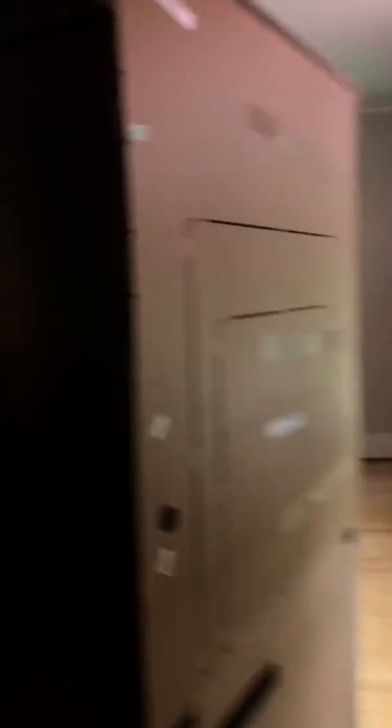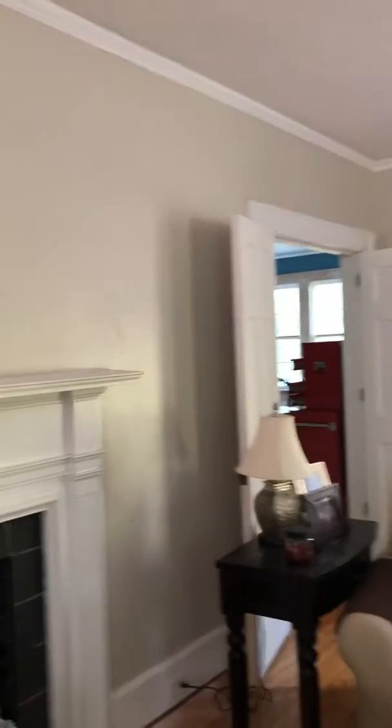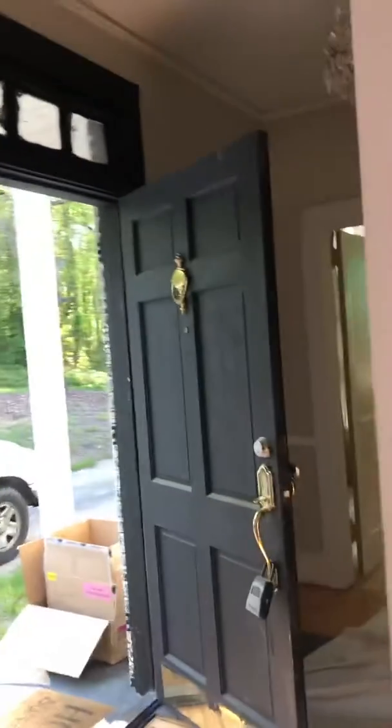I just painted this room yesterday. It was a purple and orange room, so yeah, that was something. And the brown hallway.